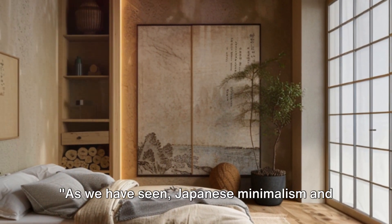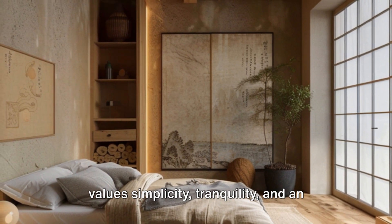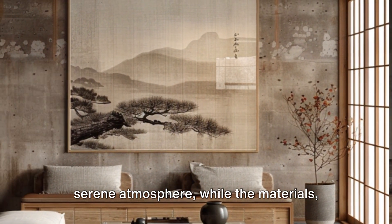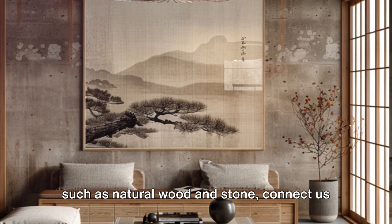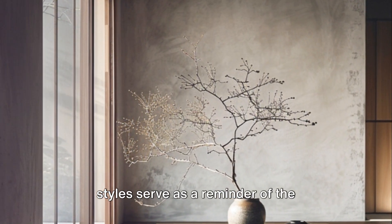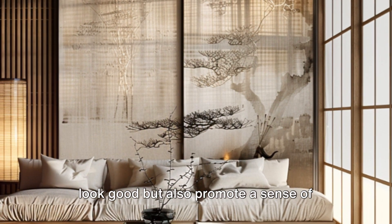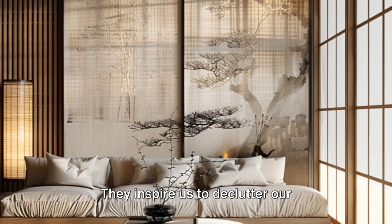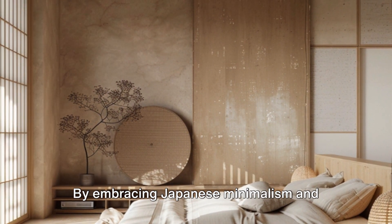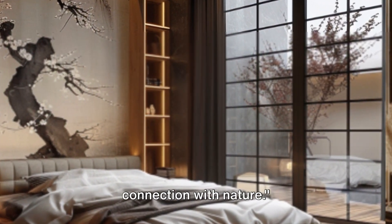Japanese minimalism and Japandi style are more than just design trends — they are reflections of a philosophy that values simplicity, tranquility, and an intimate connection with nature. The colors, like soothing whites and earth tones, create a serene atmosphere, while natural materials such as wood and stone connect us to the outside world. These styles inspire us to declutter our surroundings and, in doing so, declutter our minds — cultivating a lifestyle that values simplicity, harmony, and connection with nature.